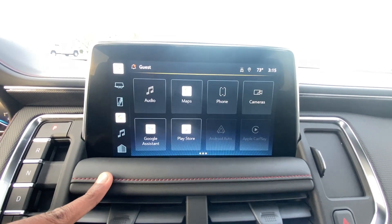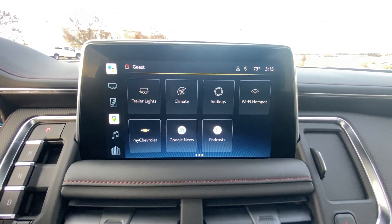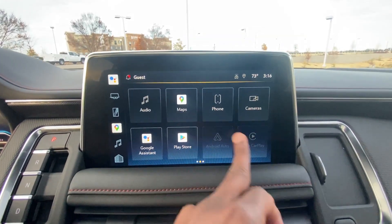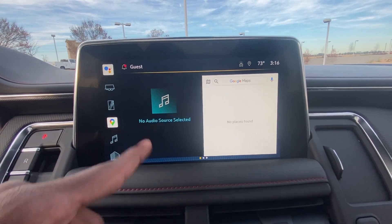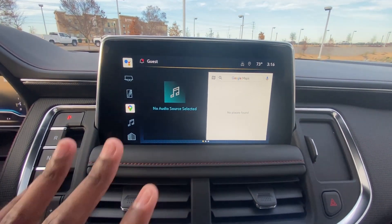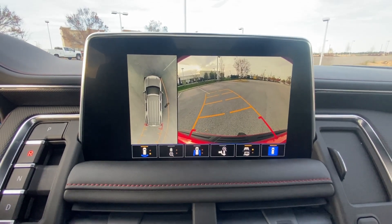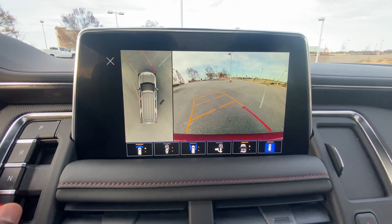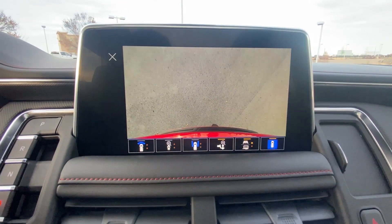Let me show you what each button does: you get Google Assistant, the Wi-Fi hotspot, and on the home page you have your audio source so if you're playing a song you can also have maps up at the same time — controlling both on the same screen. There's the backup cam, and you also have a bird's eye view, front camera, curbside camera, and a trailer backup camera view as well.